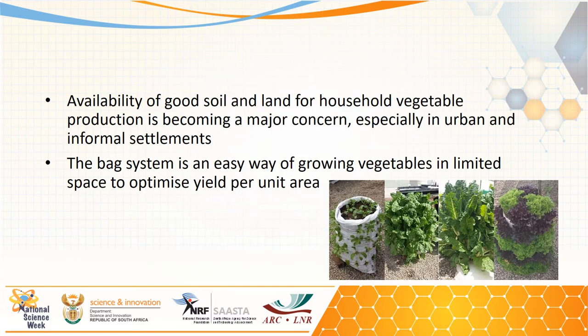In response, the ARC research on a simple closed hydroponic system, which is known as a bag system, involves growing vegetables vertically to reduce the impact of climate change and optimize the limited resources we have, such as water and available arable land, as demonstrated by a study.